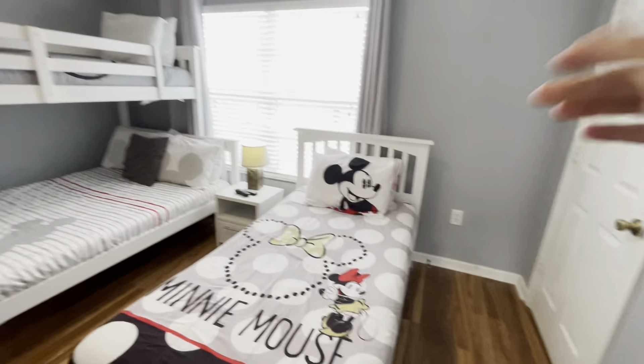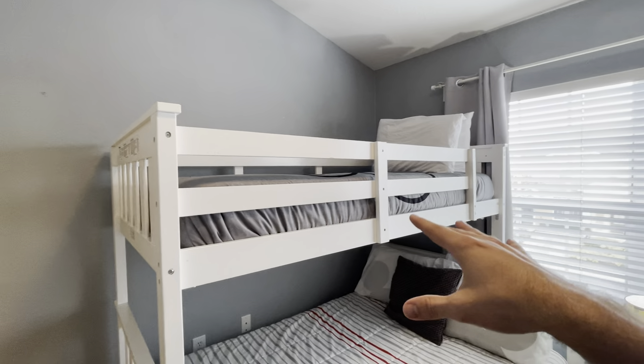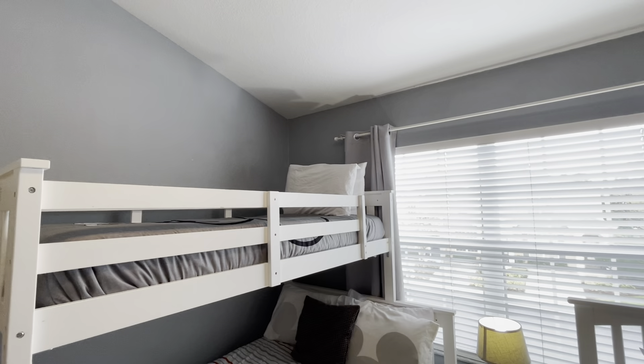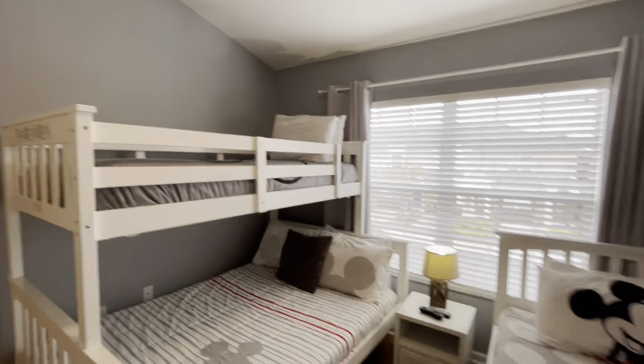The furniture's looking good, but this bed frame has some wear and tear. Most likely it's because there's no ladder to get up — they're just climbing on top to get up there, and that's not safe. The ladder is probably supposed to go here and it broke off. This needs to be taken down and changed.